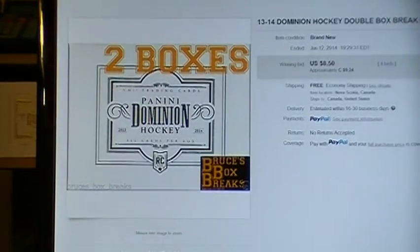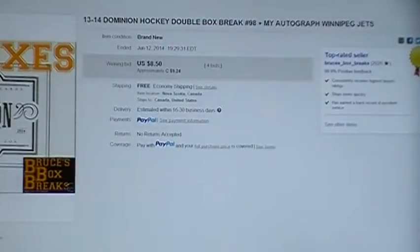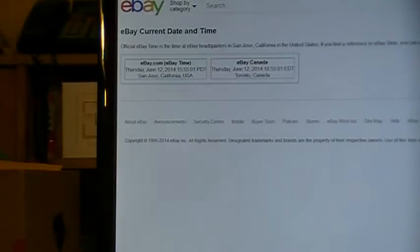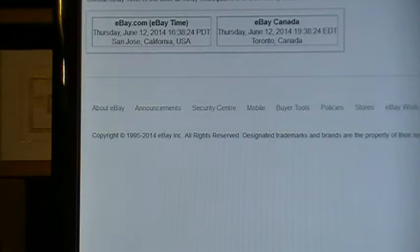Good evening. Welcome to Bruce's Box Breaks. Tonight, two boxes of Dominion Hockey. Last team sold was Winnipeg Jets, sold at 19:29 Eastern. eBay time — 16:36 Pacific, 19:38 Eastern, and 20:38 Nova Scotia time. Good old Nova Scotia time.